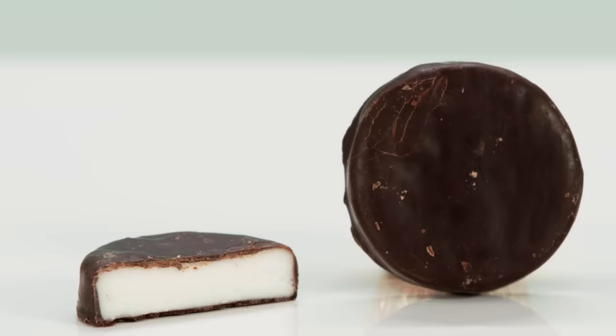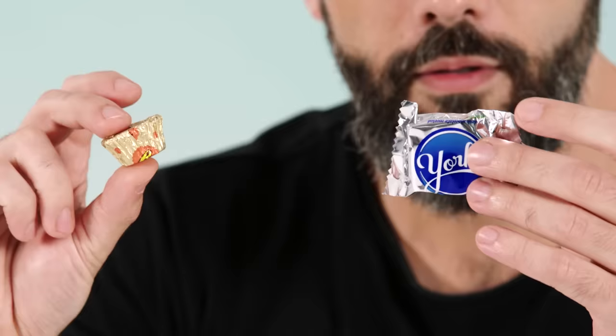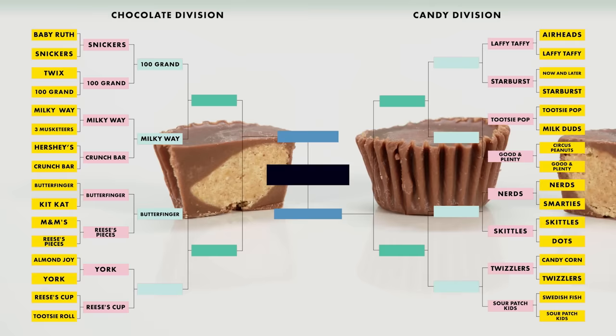Battle of the Chocolate Covered Goos. This is a genuinely hard one. I love York Peppermint Patties and I love Reese's Peanut Butter Cups — they're pretty much the same form factor. It's this kind of whipped-up sugar goo wrapped in chocolate. The whole world's watching. Sorry, York — peanut butter and chocolate is going to beat mint and chocolate any day.